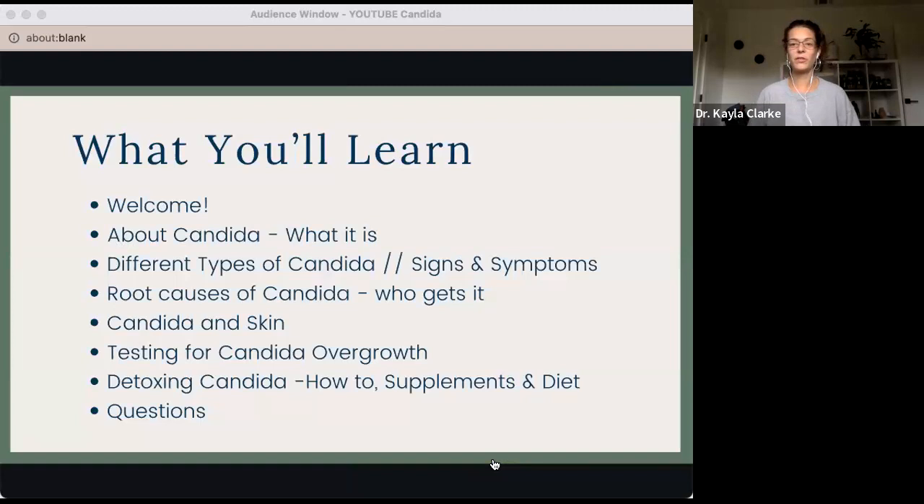Today's YouTube video is a mini presentation of a larger masterclass that I did on candida in my program, the Steroid-Free Skin Academy. So today's a brief condensed version. You're still going to learn a ton of information, and there's a follow-up for more information if you want to dive deeper into the topic.